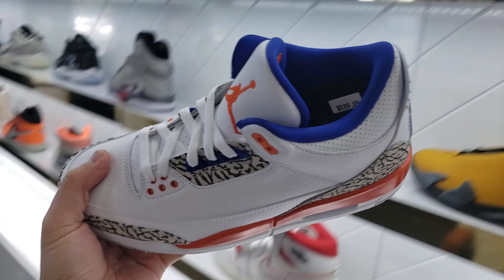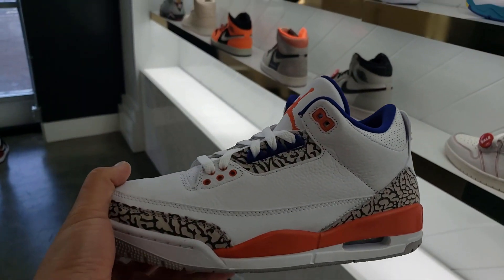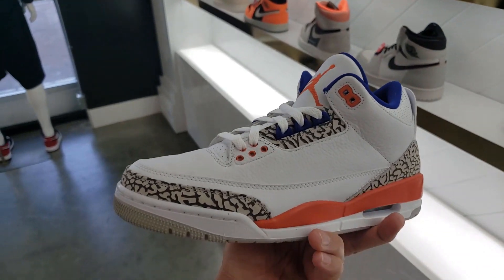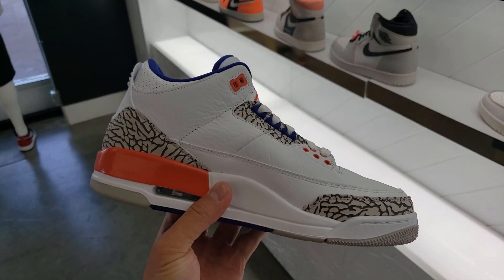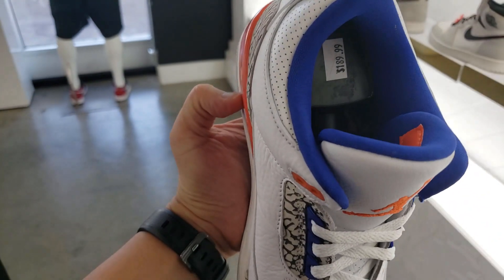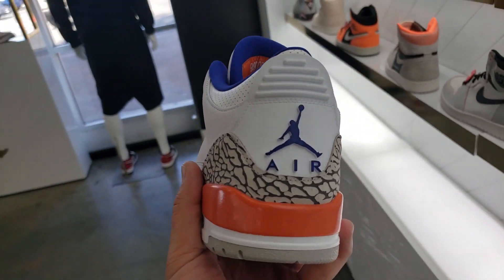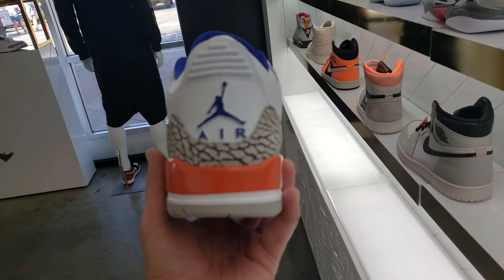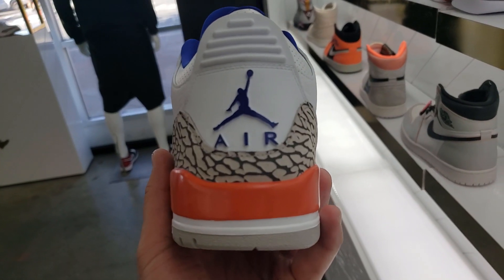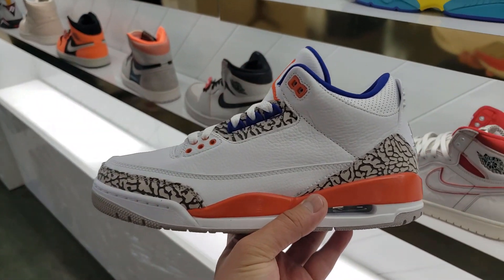These just came out today — today's Saturday. Going for 190. They look clean, super clean — blue on the inside, blue design with orange. These are super nice, I really like this.